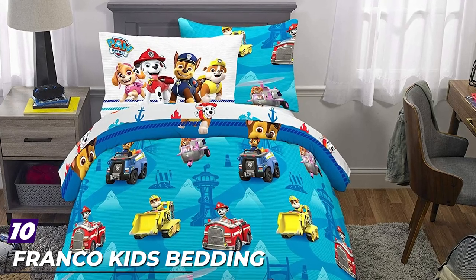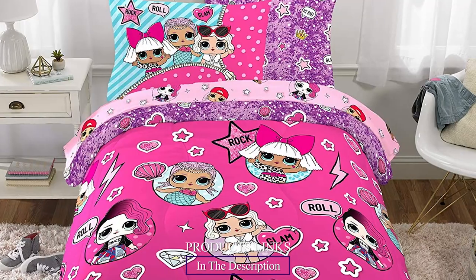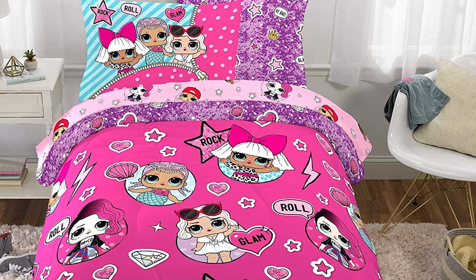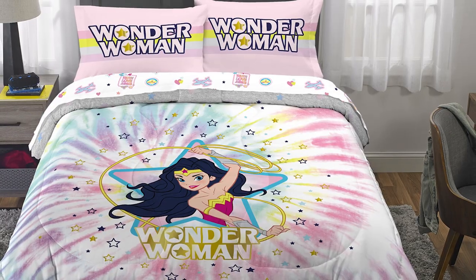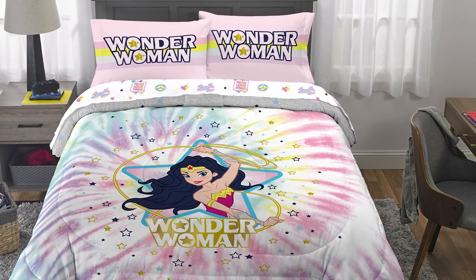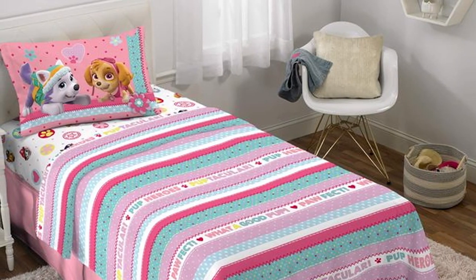Finally, the number ten position is dominated by the Franco Kids Bedding Super Soft Sheet Set. The sheets are very colorful and will appeal to children — you can choose your favorite cartoon character. The material ensures a very soft feel while remaining easy to care for and iron-free. The fine-threaded quality makes it pleasant to the touch, skin-friendly, and highly breathable. This is one of the best bedding options for bunk beds and will appeal to your kids.